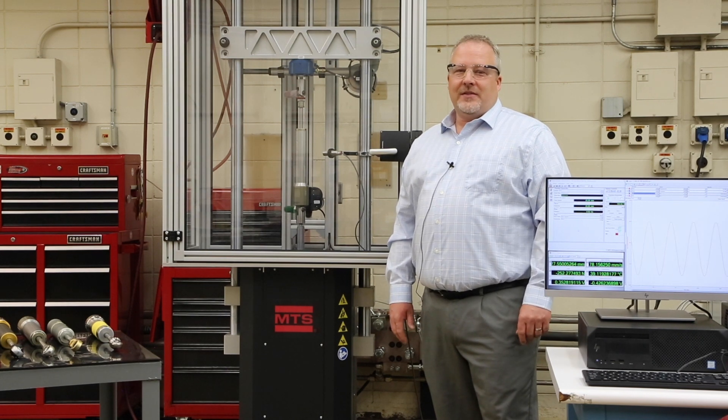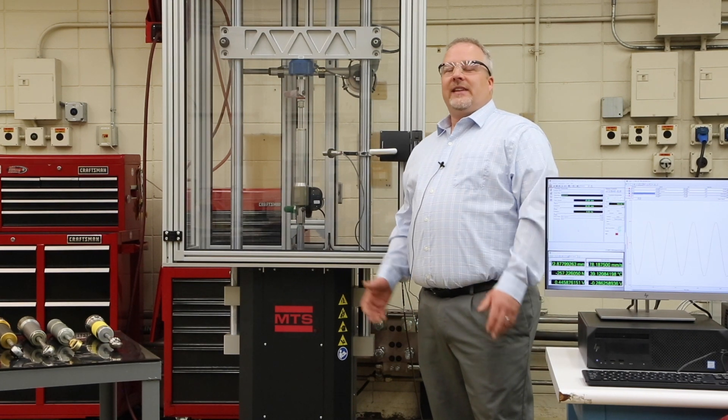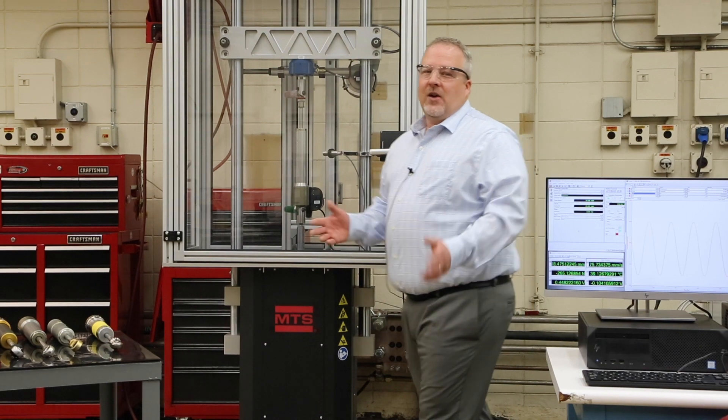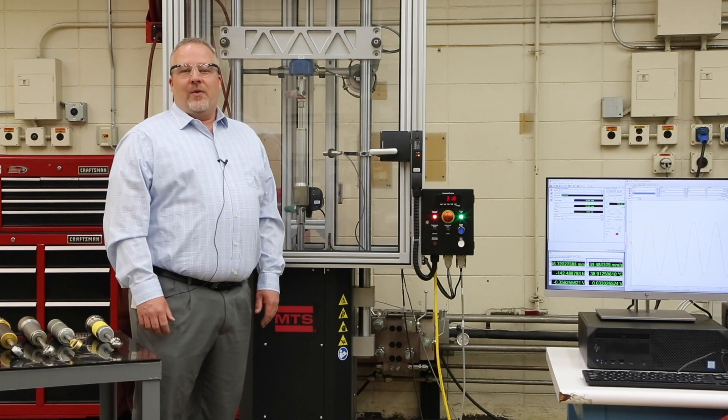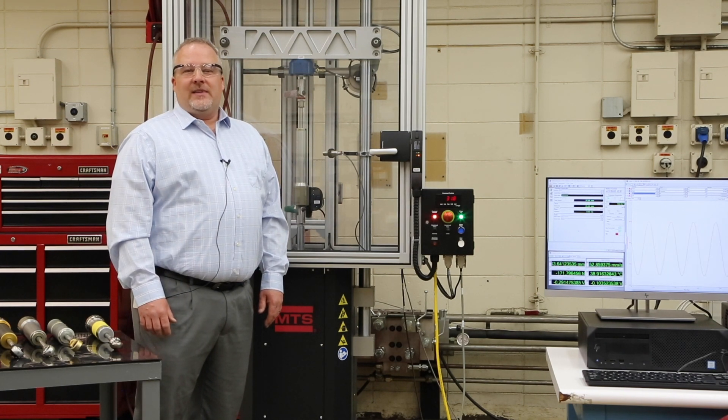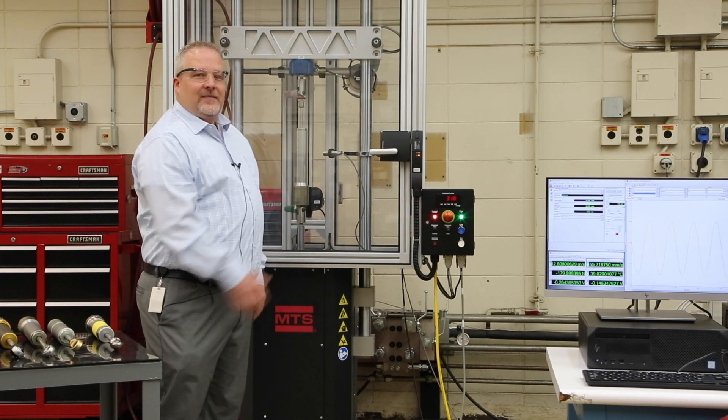We hope this video has helped you understand and want to learn more about MTS MHIL Damper Test Systems. Please check out all the reference materials available on the MTS website, and of course you can always contact MTS about how we can meet your needs with proven MTS hybrid simulation technologies. Thank you.